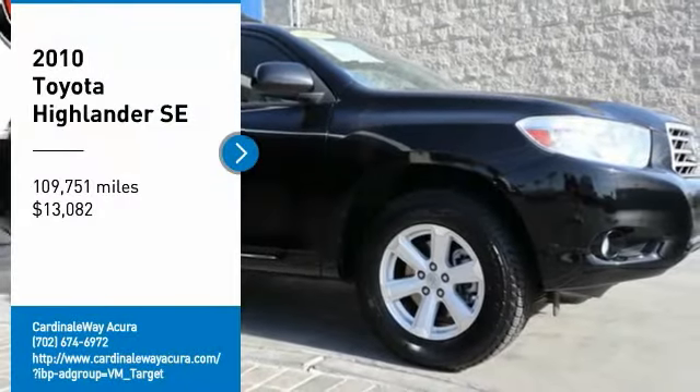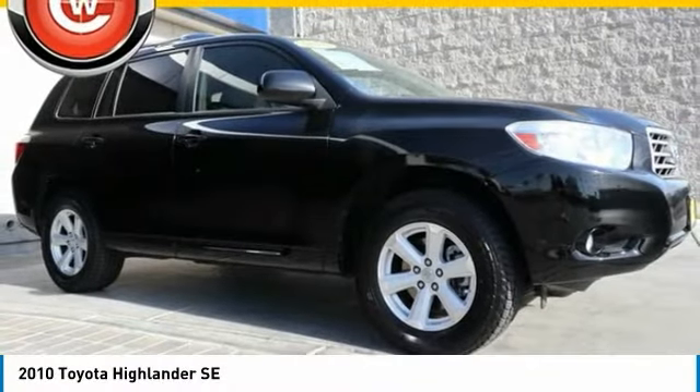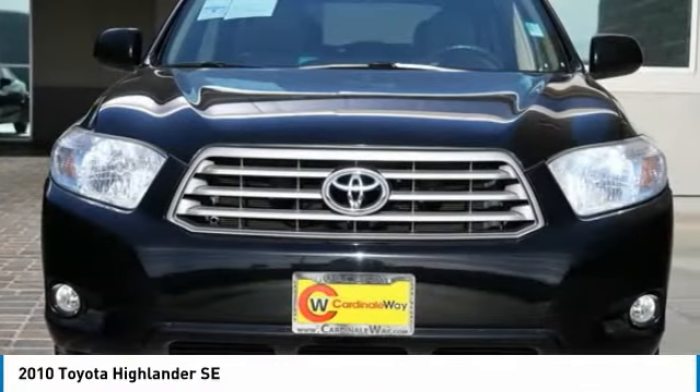Make a great choice today with the 2010 Highlander. The Highlander is the SUV that's thought of everything.